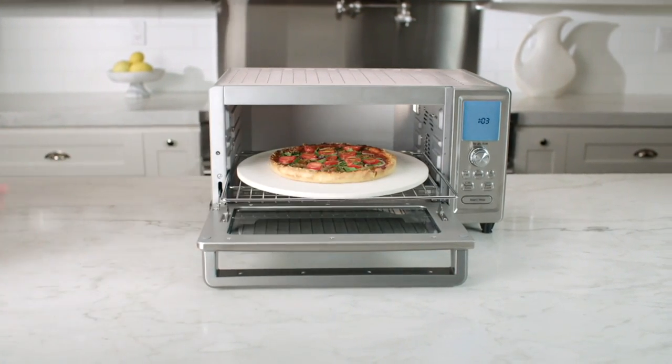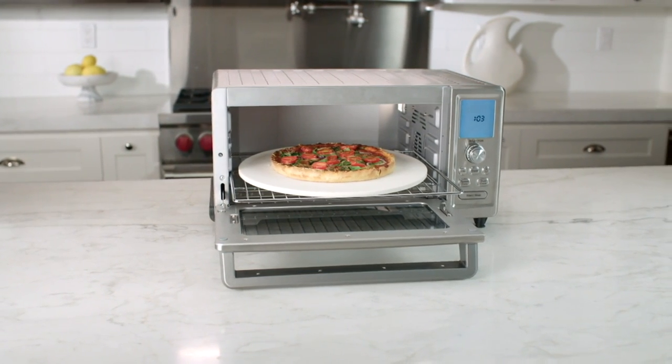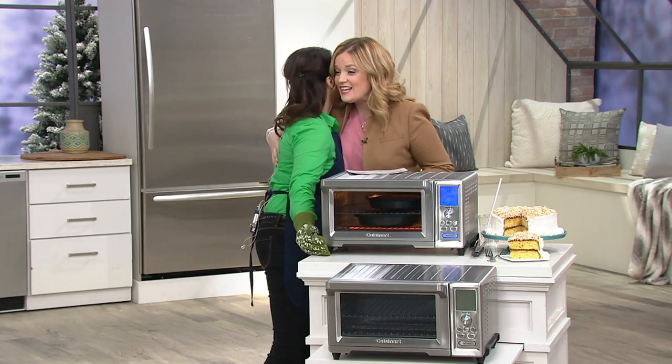I love a countertop oven. And then when Cuisinart said we're bringing one to QVC and it's going in your show, I thought, oh my goodness. And then Nan Kelly came in to show us everything that it can do. Welcome back. Thank you — you get to eat here too. I get to have fun and I get to fill my belly.